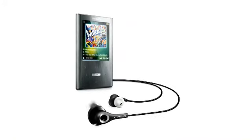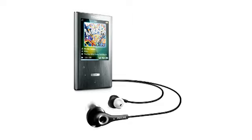Hi, I'm Alex. Welcome to this quick overview of the Philips GoGear Arias. The music experience is set to soar with this compact MP4 player.